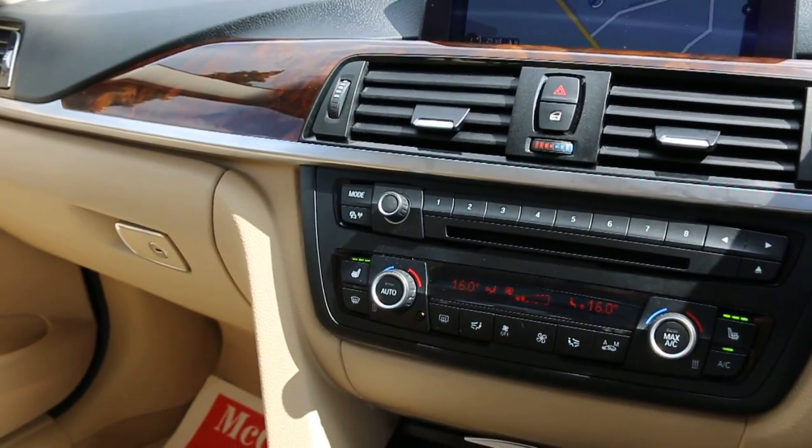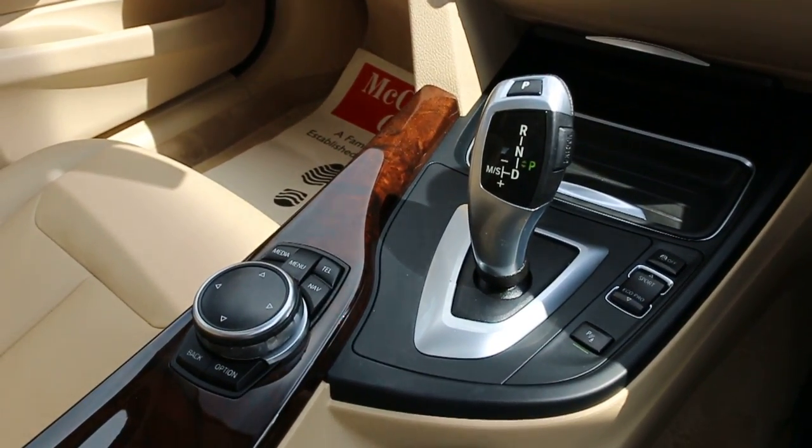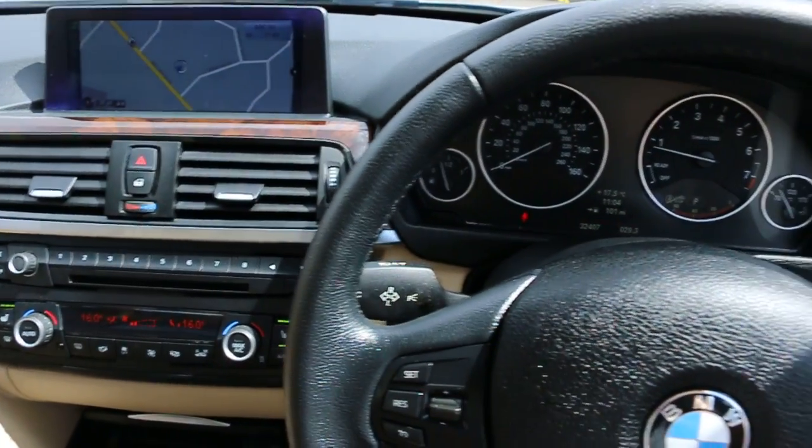It also features two-zone climate control air conditioning, heated seats, automatic transmission, and a multifunction steering wheel.